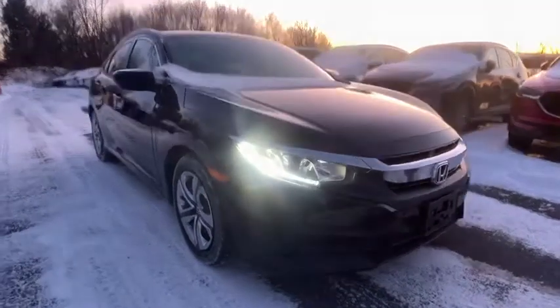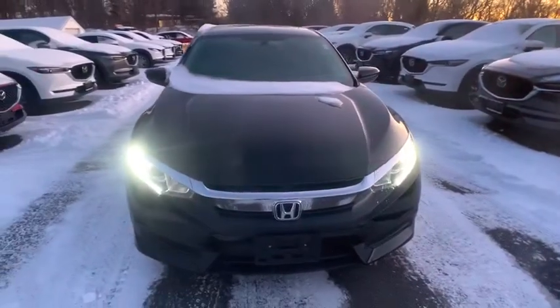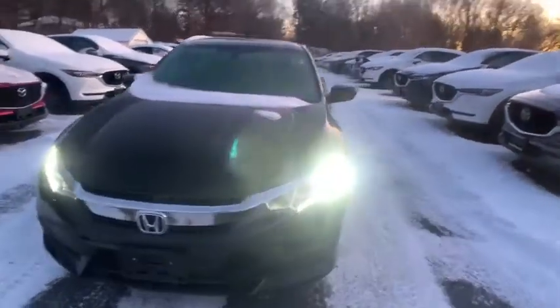Come test drive the 2017 Honda Civic. Practical, awesome gas mileage, and incredibly reliable.